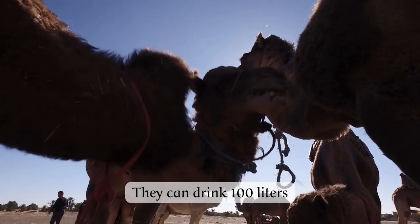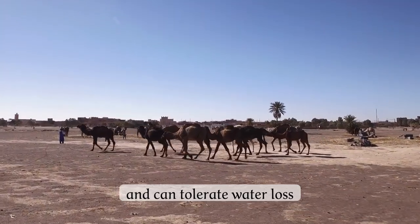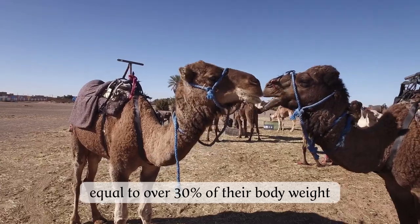They can drink 100 litres — 30 gallons — of water in just 10 minutes, and can tolerate water loss equal to over 30% of their body weight.